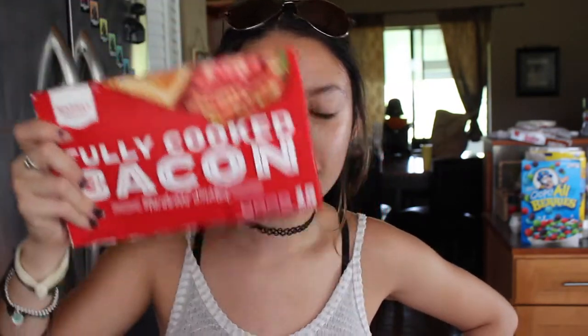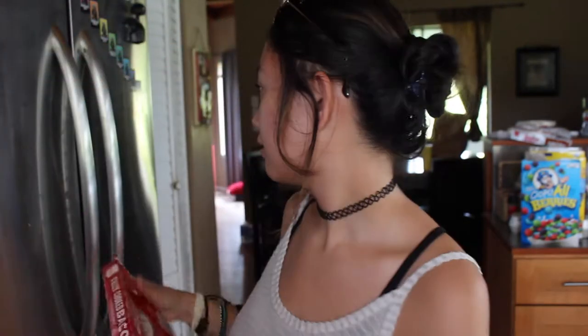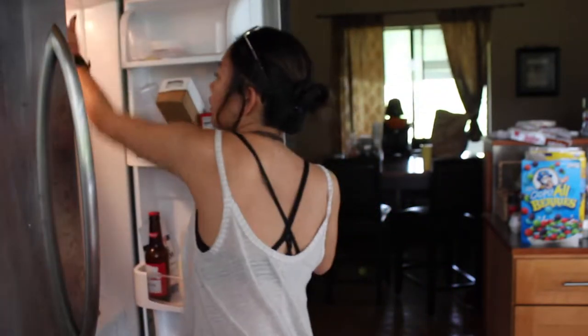You can go ahead and judge me on this one, but fully cooked Market Pantry bacon. I like it whenever I am just rushing in the morning, especially because I start work at 6, sometimes 7 in the morning, and I have to leave 45 minutes prior. So I would just throw it in the microwave and eat it on whatever.